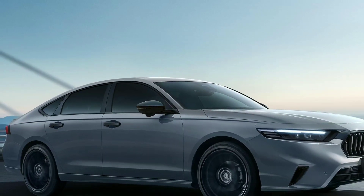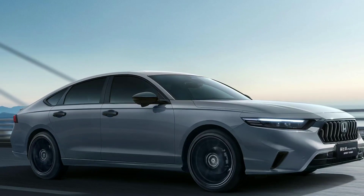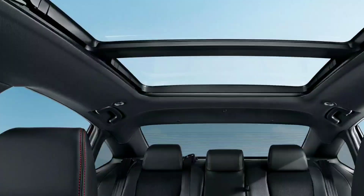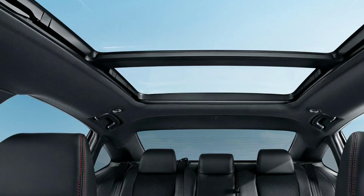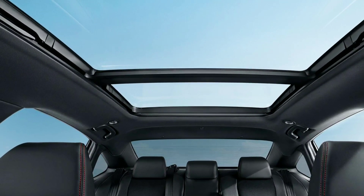This is a plug-in hybrid version. Along with the update, the sedan received some external changes. Young viewers will appreciate it as it looks very aggressive. It is reported that it will go on sale from late June, but the price has not yet been announced.